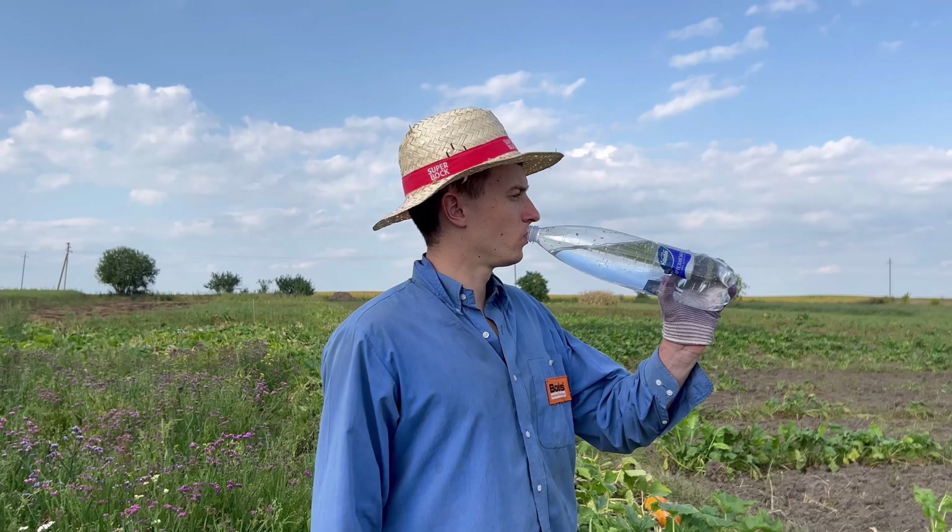It's been evening already and I'm still making bouquets.